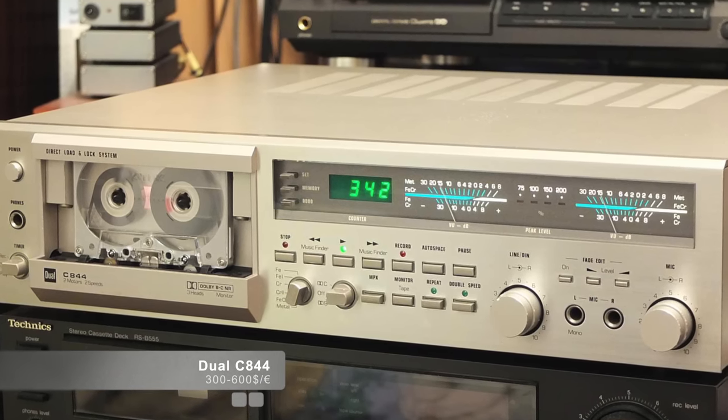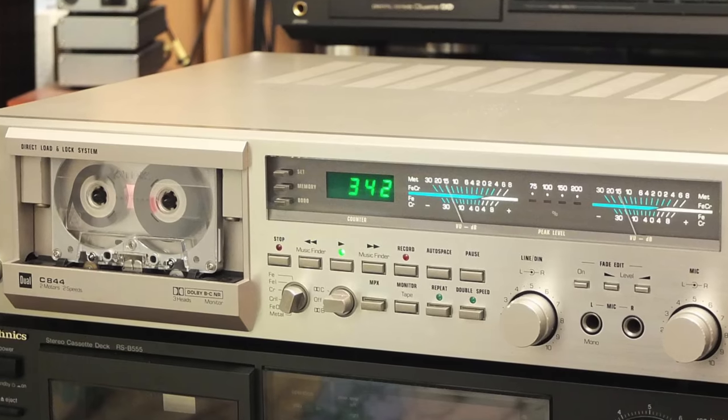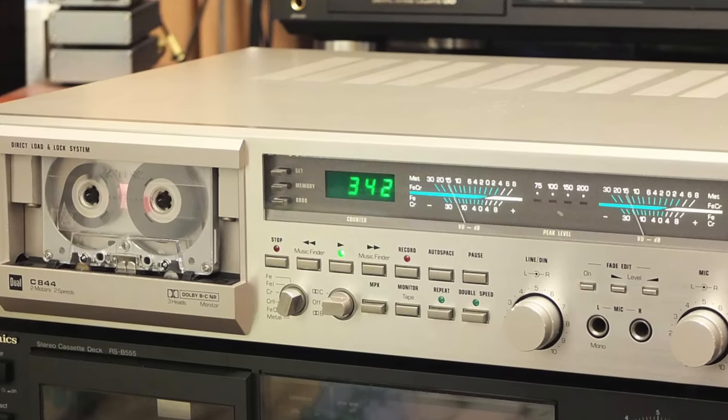I also want to mention my personal favorite — the Dual C844. I have one here and I've made a video on it — check that video for all the details. It's an incredible machine. I believe it can rival my Dragon, absolutely no question. That's not a shocking statement — I genuinely believe it.